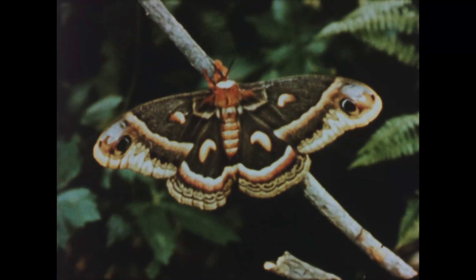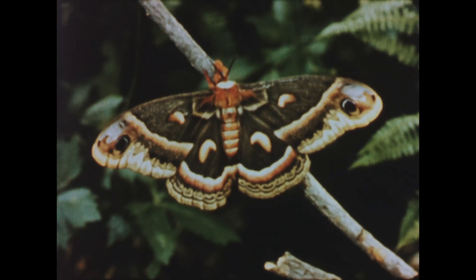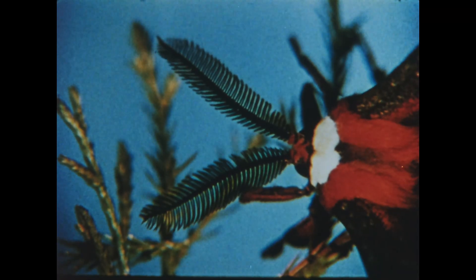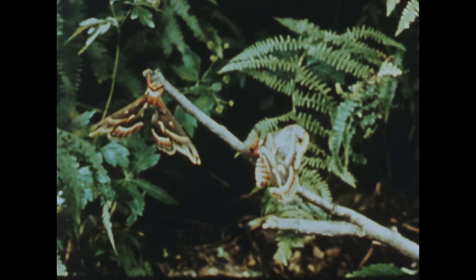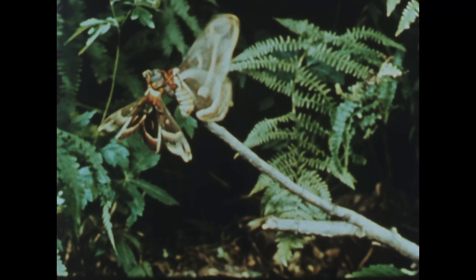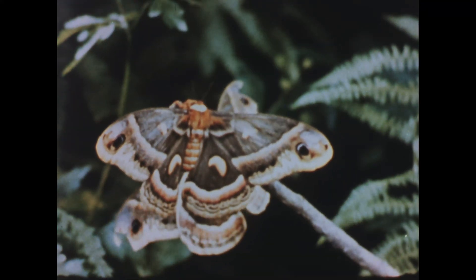Consider the male cecropia moth. It is constructed in beauty with strong, colorful wings and sharp senses. Its antennae can detect the scent of a female moth a mile and a half away. Yet all its design has one purpose only: reproduction. And he must locate a female quickly, for he has neither mouth nor digestive system — he is marked for quick and inevitable death.